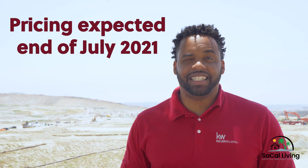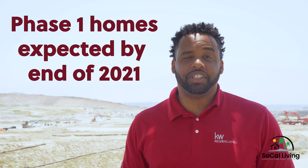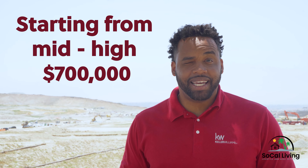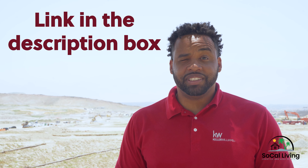Now the most important part — pricing. Officially, pricing has not been released yet. They are planning to release pricing in the first phase at the end of July, with homes estimated to be completed by the end of the year. They stated house prices may range from mid to high $700,000s, so it looks like homes will start around the $750,000 to $790,000 range.